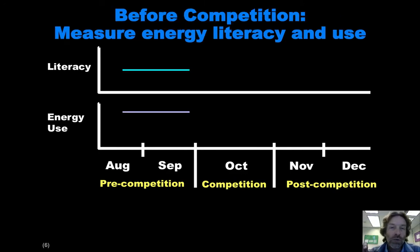Before the competition, we want to measure the energy literacy of the students. We'll have some survey mechanism that we're working out — I'm showing an aquamarine line, and of course different students will have different levels of literacy. Just assume there's some average literacy value. Similarly, we can measure the amount of energy they're consuming in the dorms prior to the competition. That's kind of like a baseline.